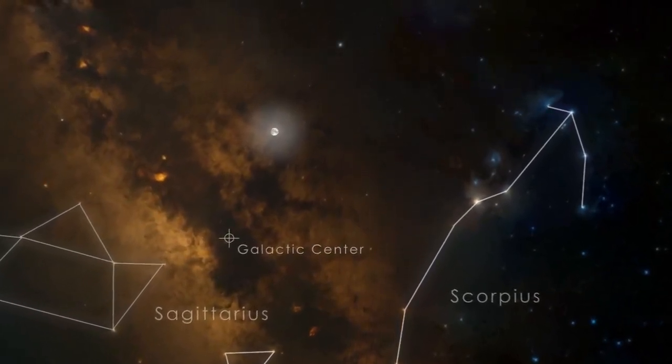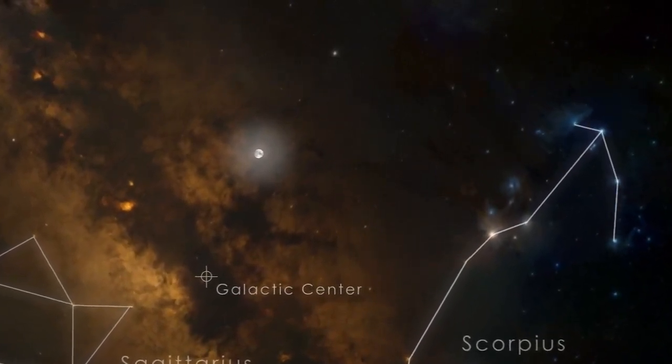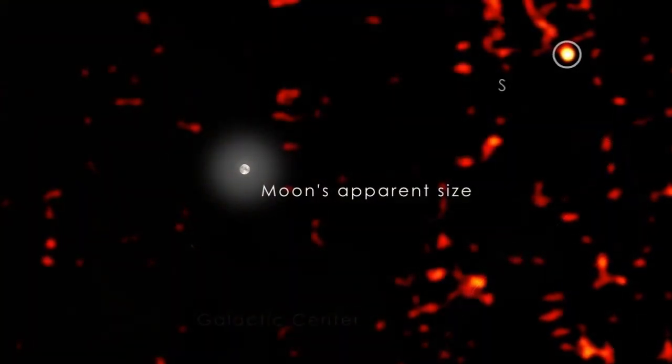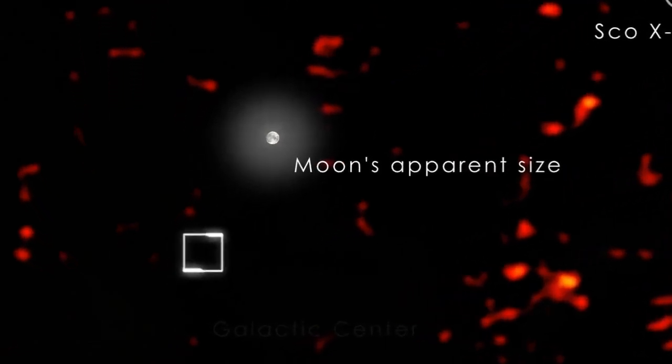Thick dust clouds block our view of the central region in visible light. But satellites like NASA's SWIFT, which detect X-rays, can see straight through them. On September 16, 2012, NASA's SWIFT noticed a new and rapidly brightening X-ray source a few degrees from the galactic center.